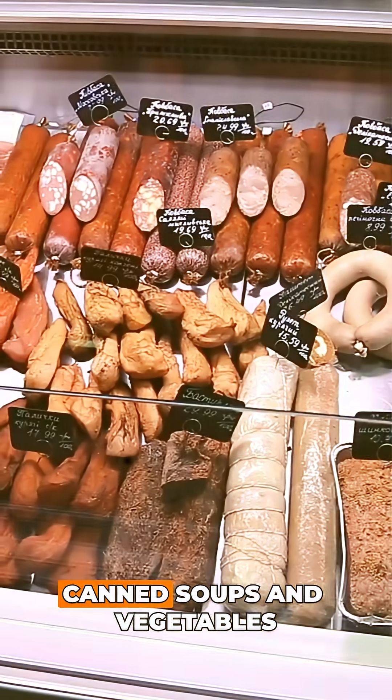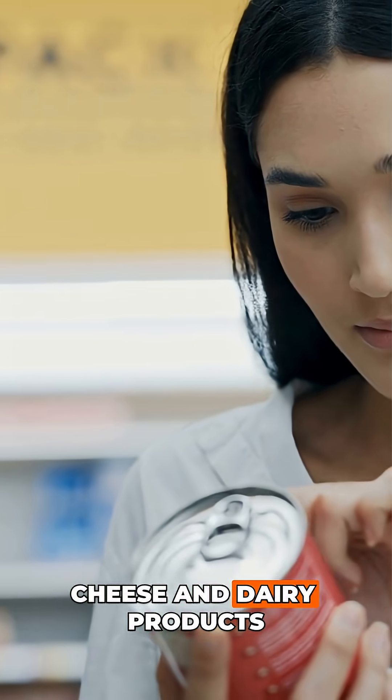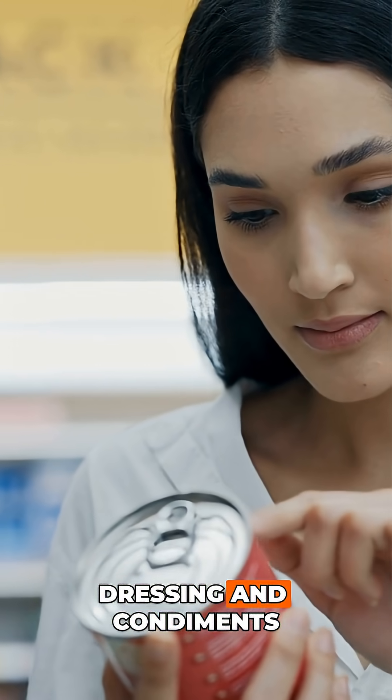Processed meats, canned soups and vegetables, frozen meals, breads, baked goods, cheese and dairy products, sauces, dressings, and condiments are all common hidden sources of sodium.